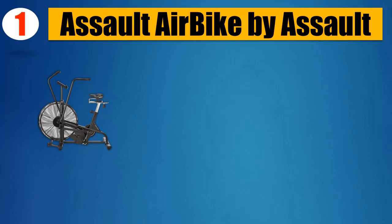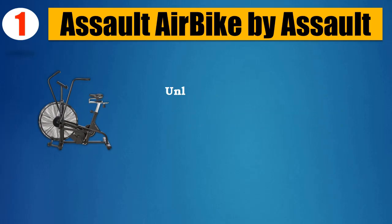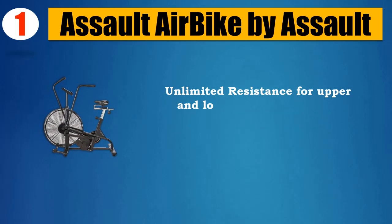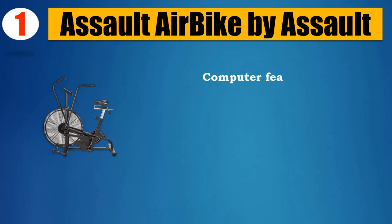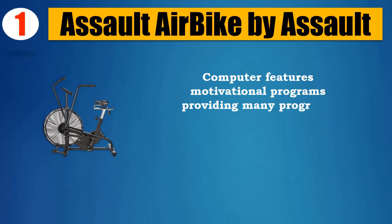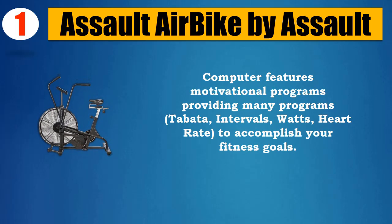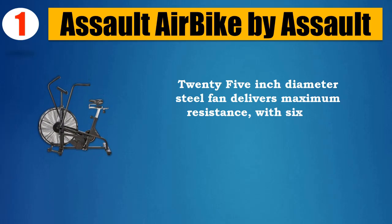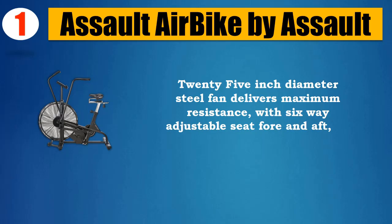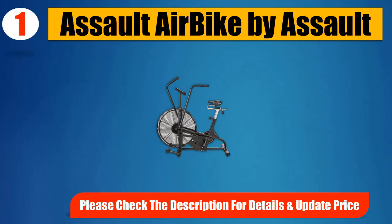Number 1: Assault Air Bike by Assault. 20 sealed ball bearings throughout the frame and pivot points to provide a smooth and durable feel. Unlimited resistance for upper and lower body extremities based on air resistance — get a complete CrossFit workout. Computer features motivational programs including Tabata, Intervals, Watts, and Heart Rate to accomplish your fitness goals. 25-inch diameter steel fan delivers maximum resistance, with a 6-way adjustable seat fore and aft, up and down, and tilt. Please check the description for details and updated price.